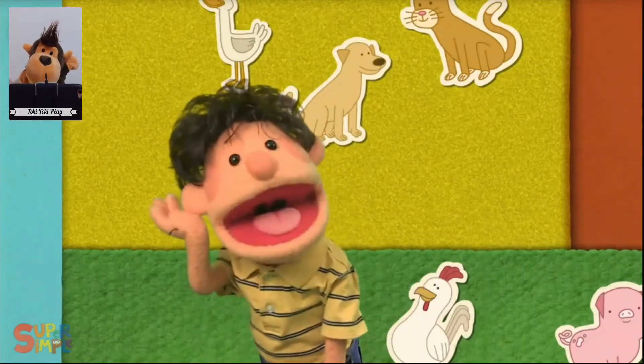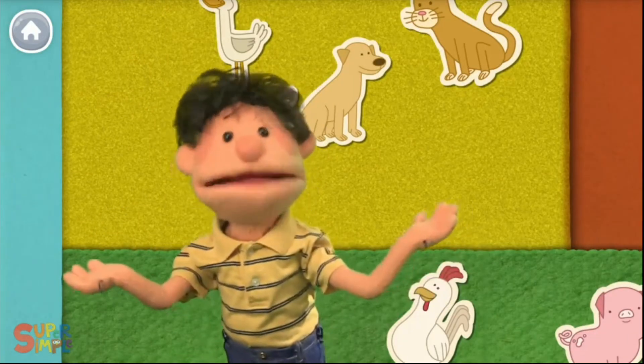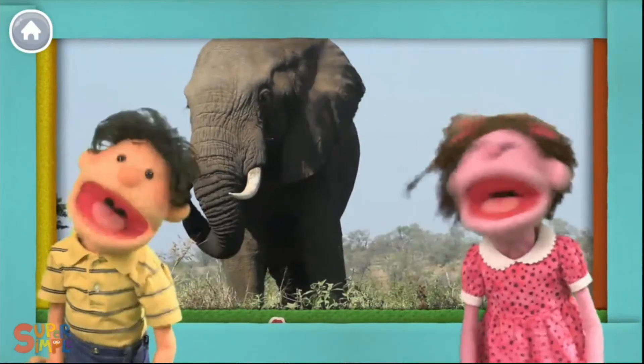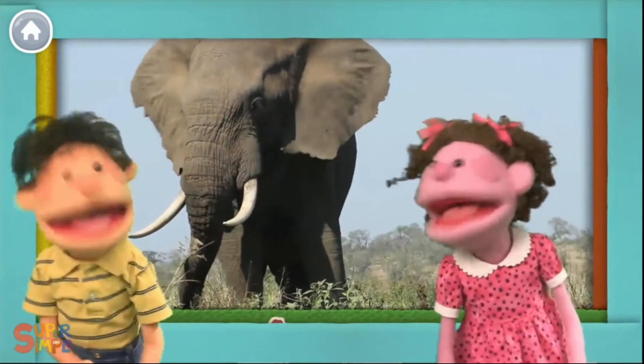Listen, listen. What do you hear? I hear an elephant, elephant, elephant, elephant, elephant. I hear an elephant.